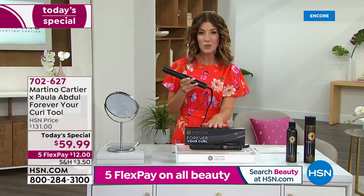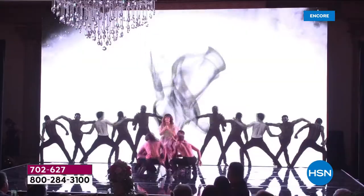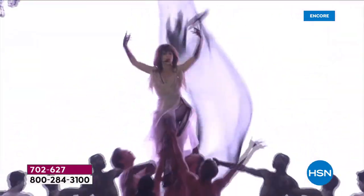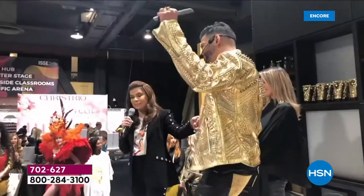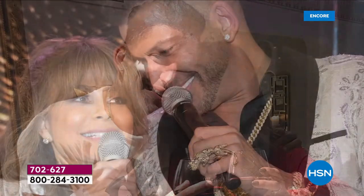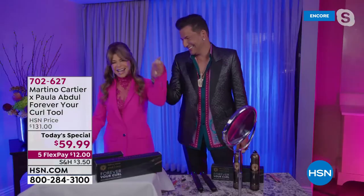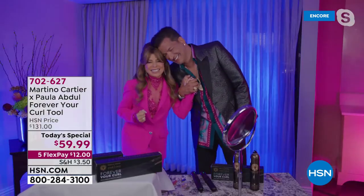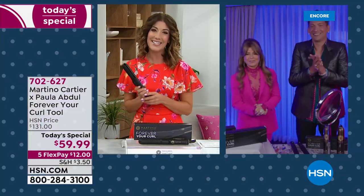Let me introduce you to the two incredible people that have created Forever Your Curl. You know him as a celebrity stylist — it's Martino Cartier. And then we have the worldwide sensation, the pop icon, the multi-platinum recording artist who's won Emmys, Grammys, and AMA awards — you know her from American Idol, her national tours, her show in Vegas — the one and only Paula Abdul, live from LA.